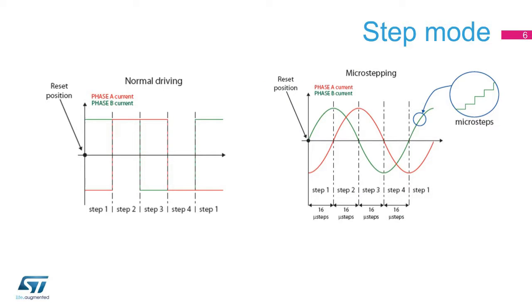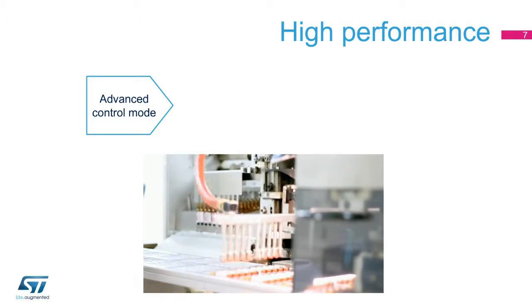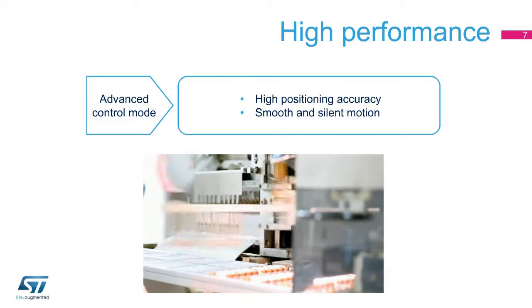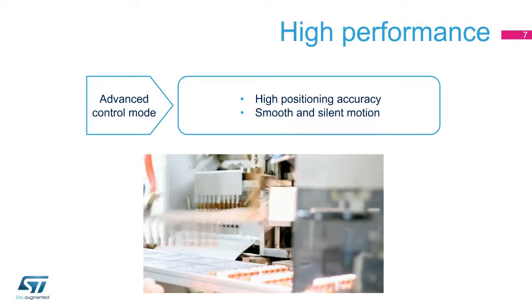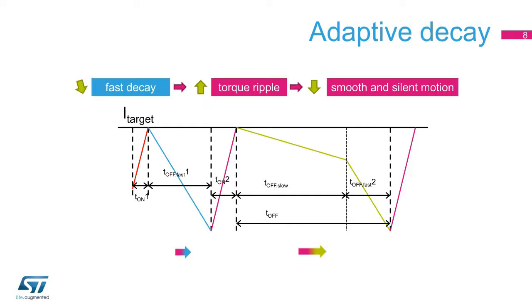The L6474 can be configured to work in normal driving or micro-stepping, where the micro-steps can be 1 quarter, 1 eighth, or 1 sixteenth for the finest resolution. An advanced control algorithm gives the L6474 very high accuracy in positioning and allows smooth and silent motion. The advanced control technique implements an adaptive decay algorithm that generates a mix of fast and slow decay according to the motion under execution.